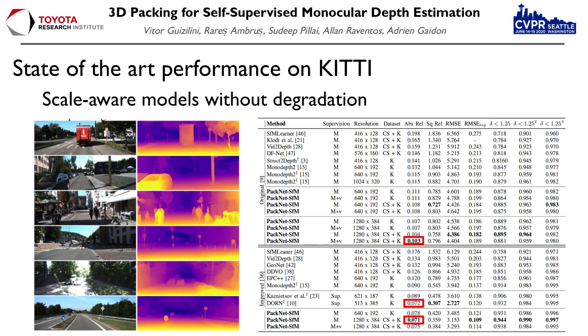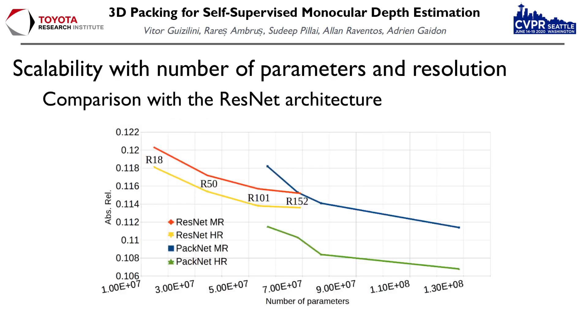We evaluated our proposed PackNet architecture and weak velocity supervision on the standard KITTI benchmark. Our results establish a new state-of-the-art in self-supervised monocular depth estimation that is even comparable to fully supervised methods. We also show better boundary definitions and better resolution for fine-grained details and faraway objects. Additionally, we show that PackNet scales better with number of parameters and higher resolution images, relative to the ResNet architecture.